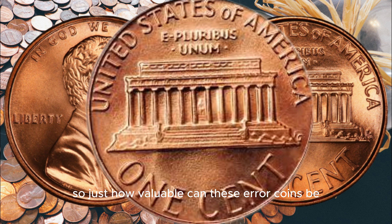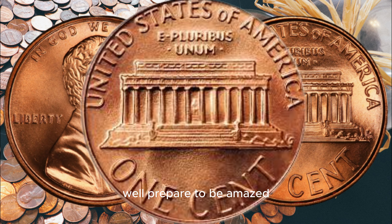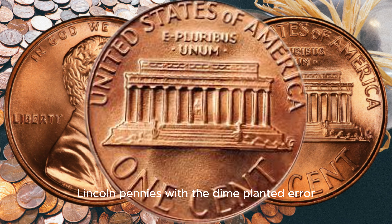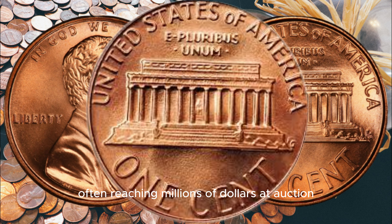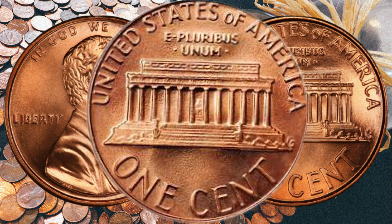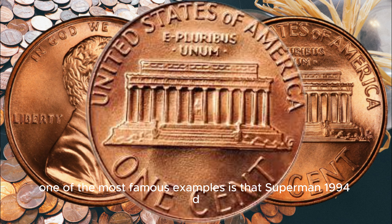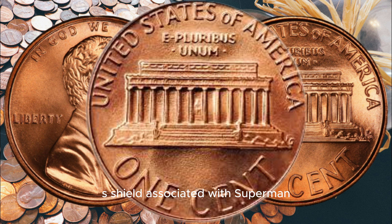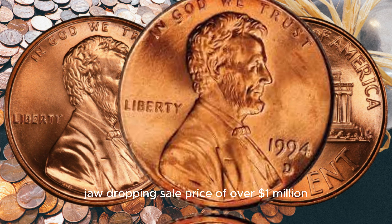So, just how valuable can these error coins be? Well, prepare to be amazed. Some of these 1994 D Lincoln pennies with the dime planchet error have been sold for staggering amounts, often reaching millions of dollars at auction. One of the most famous examples is the Superman 1994 D Lincoln penny, named after its unique and striking resemblance to the S shield associated with Superman. This coin achieved a jaw-dropping sale price of over a million dollars.